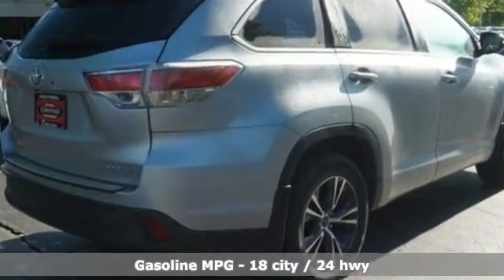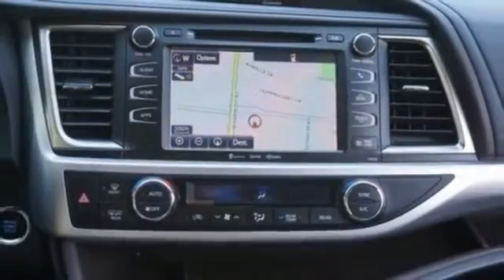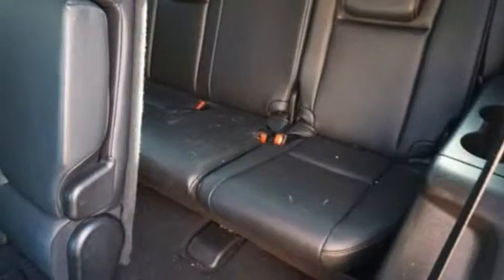External memory control, power heated mirrors, front heated leather bucket seats, auto dimming rear view mirror, doors and push button start proximity key.